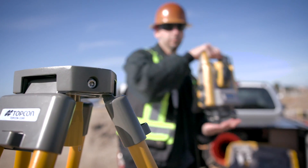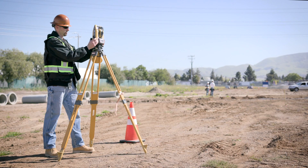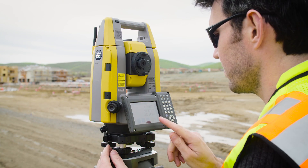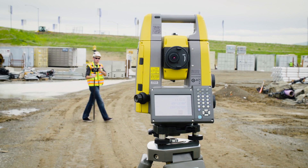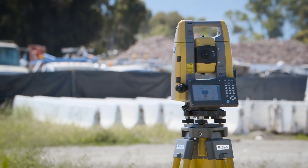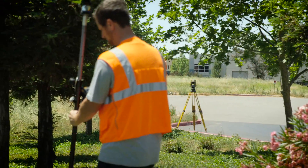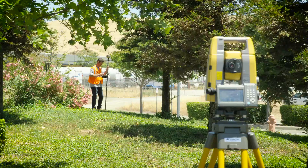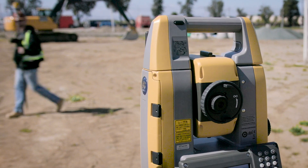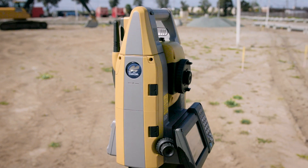Speed is key. With the introduction of the faster, smaller, and lighter GT robotic total station, your ability to get the job done quicker has never been easier. The GT's ultrasonic direct drive motors allow for industry-leading turning speeds of 180 degrees per second, and hybrid positioning survey work is easily accomplished by combining the GT with your Hyper HR receiver, making this the ultimate production tool for all of your 3D design layout and project needs.